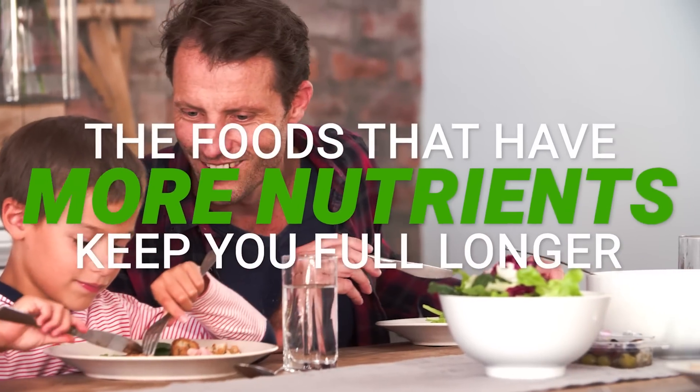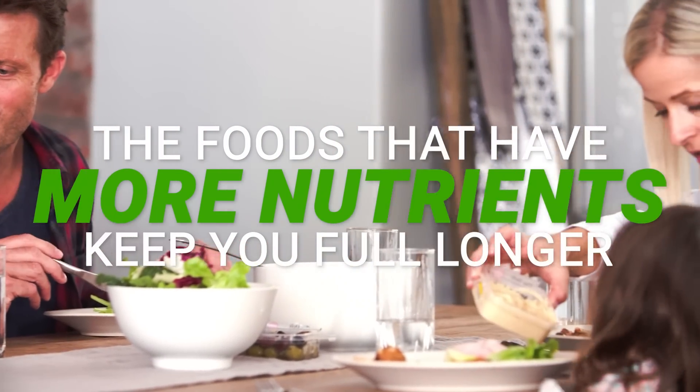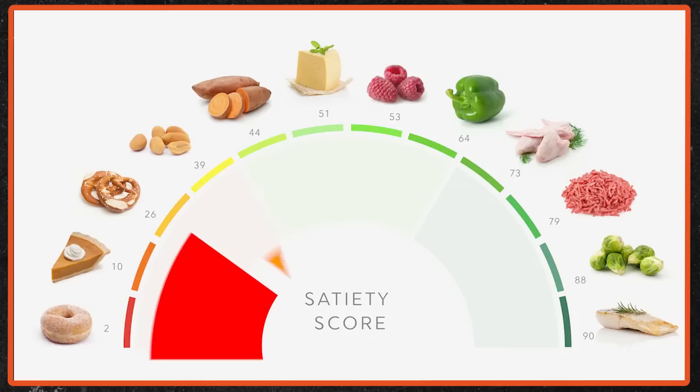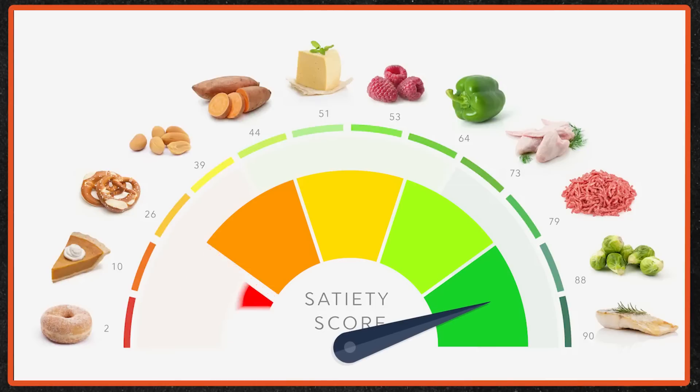Foods that have more nutrients will keep you full longer. We've all probably had the experience of drinking a bunch of soda or eating a bunch of chips and getting like a thousand calories but still being hungry afterwards. The reason is that foods without the right key nutrients aren't as satiating for our digestive tract or our brain. So we want to have high-satiety, mostly non-processed foods, and we want to do it in an affordable way.